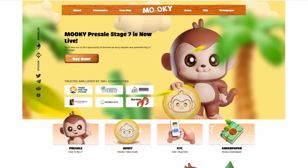Hey everyone, it's Crypto Profit back with another video. Today we're going to be talking about Mookie in the pre-sale stage 7 that is now live.